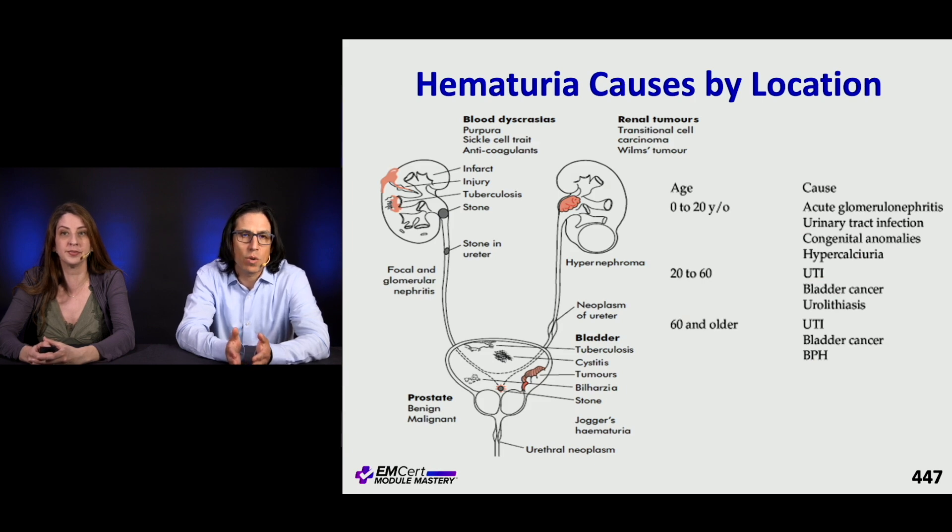Here's a great reference slide about hematuria causes by location — systemic diseases, renal tumors, and then working your way down from the bladder to the prostate to the urethra. This is a great slide to look up through the searchable index.